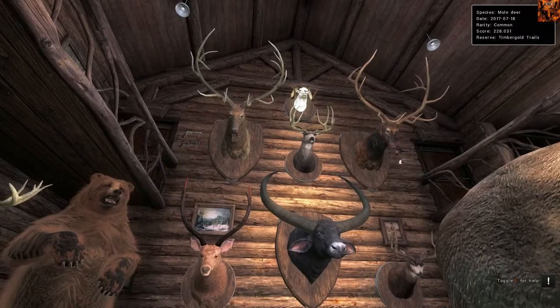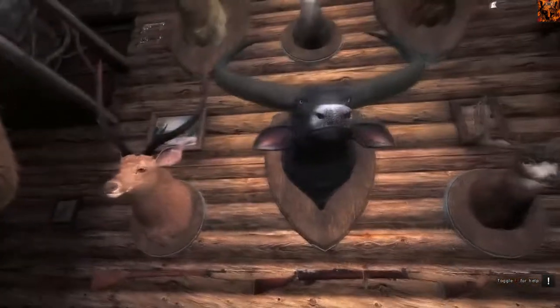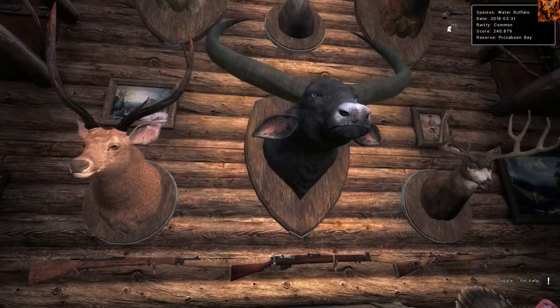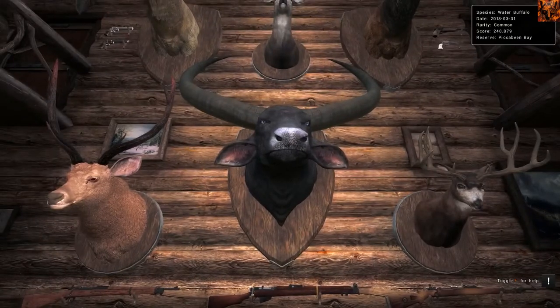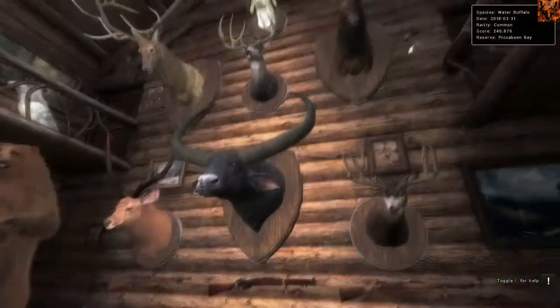And below him we've got a Mule Deer that scored 228. I'd recommend taxidermizing 210 plus, kind of like the Moose and the Roe Deer. We've got a Water Buffalo at 240. I have been meaning to improve on the Water Buffalo score - I know they can get up to much higher scores. I'm holding off on taxidermizing Water Buffaloes until I get maybe 270 plus. He's quite low and I do need to improve on him.